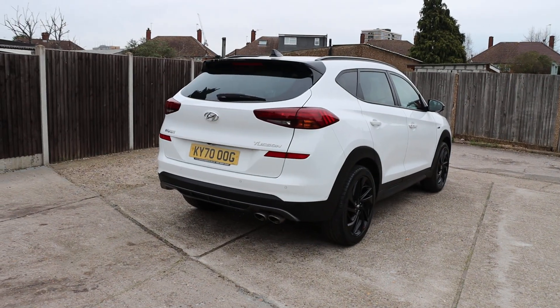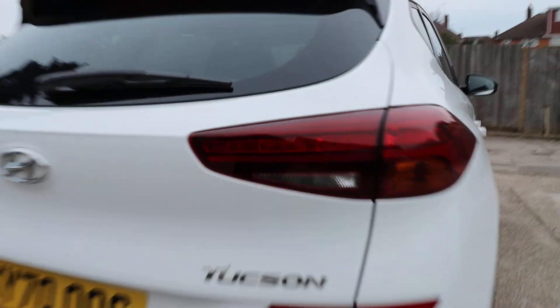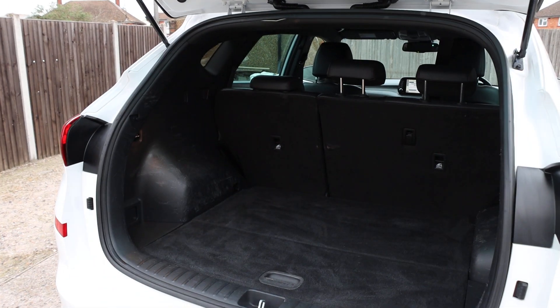Rear parking sensors, it has a reversing camera, and split folding rear seats.